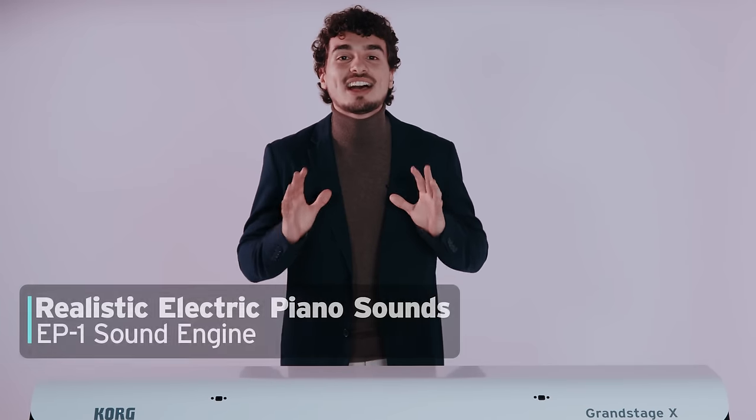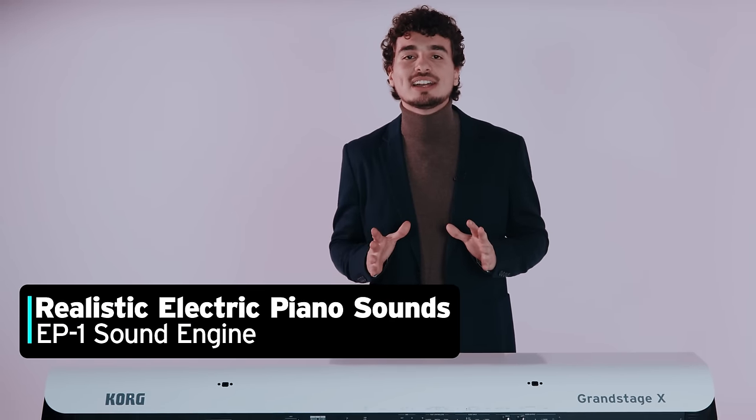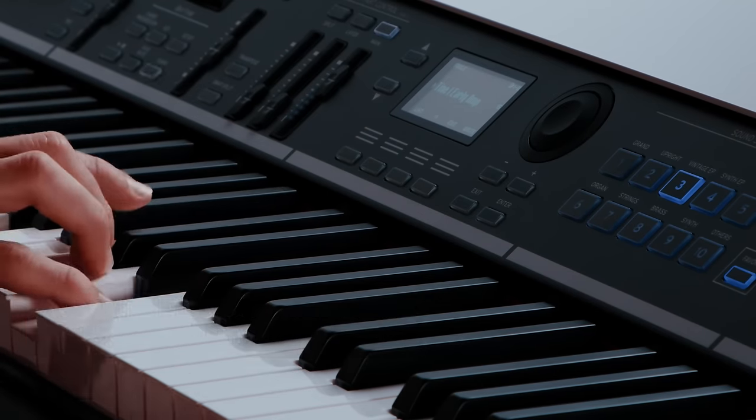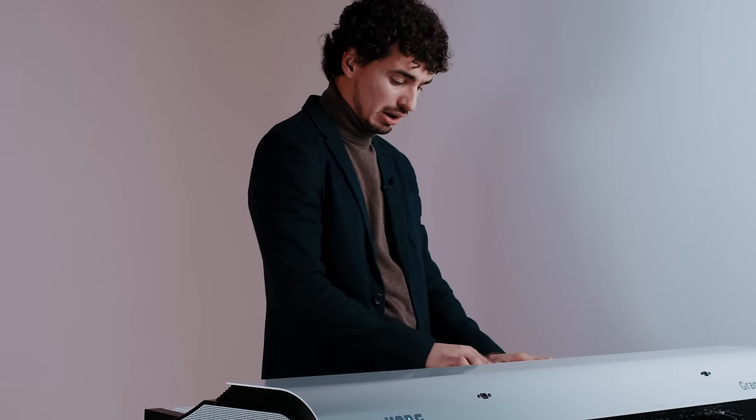There is also an entire library of electric piano sounds with the new addition of the EP Mark I Early from Nautilus, which has a beautiful warm sound with rich saturation.